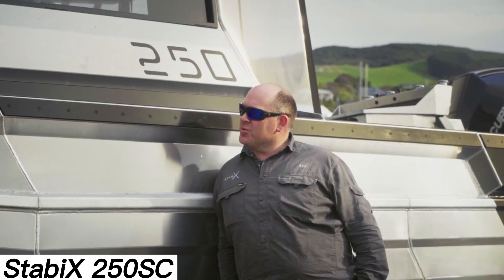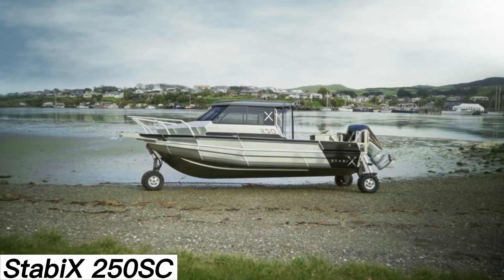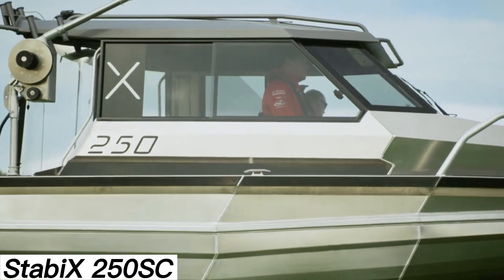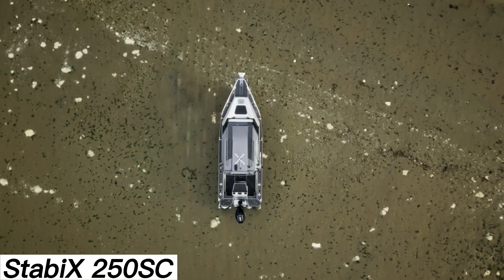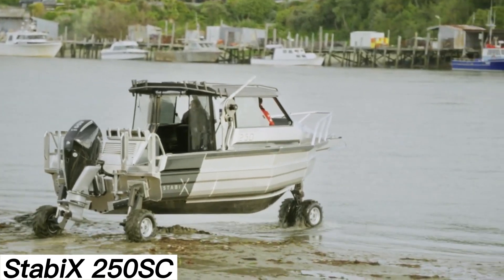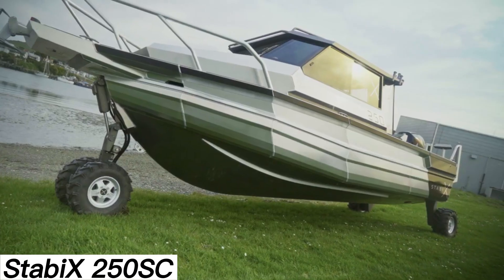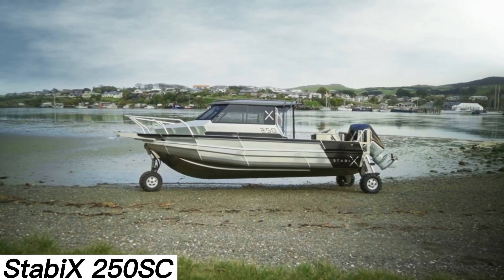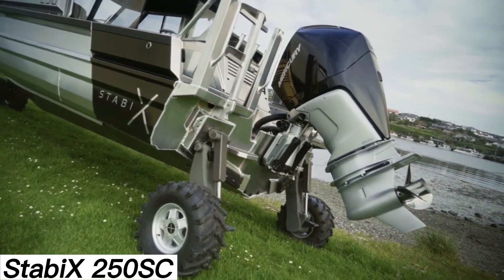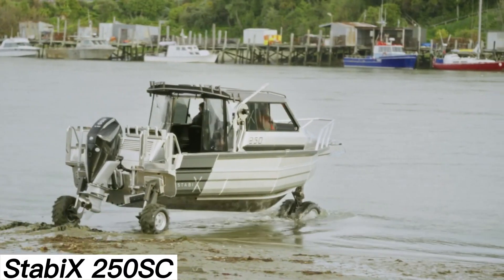Stabiex 250SC — the Stabiex 250SC might be simple, but it gets the point across. When was the last time you saw a boat that could drive on land? In this mode, the vessel uses a dedicated 40-horsepower engine, while more powerful engines take over on the water, offering up to 450 horsepower. Since handling beaches, shallow waters, and open seas requires focus and precision, the boat comes with a cabin equipped with sleeping areas. The Stabiex 250SC has room for up to 7 people. Optional extras include a trolling motor, solar panels, and even a toilet. The estimated price is a substantial $450,000.